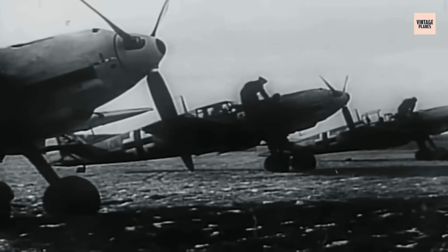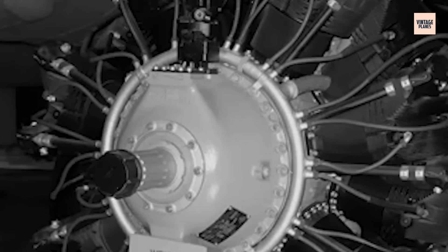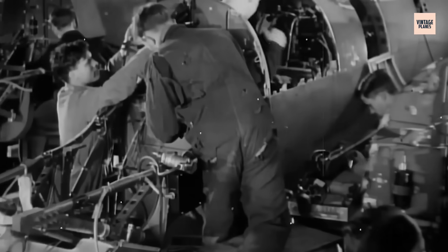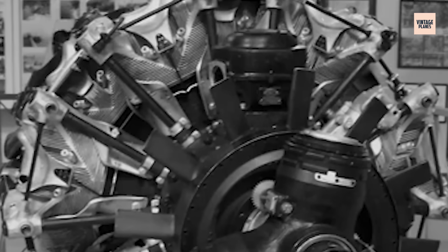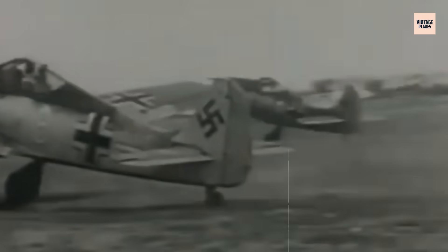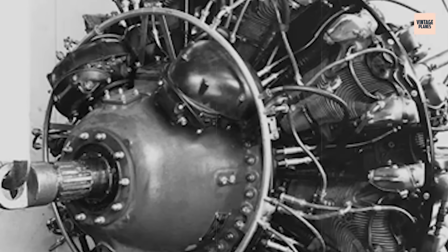The Luftwaffe demanded power, reliability, and performance that existing engines couldn't deliver. The team chose the most unconventional path possible: a 14-cylinder, two-row radial configuration. While their competitors refined inline designs, BMW engineers embraced the complexity of radial architecture. Each cylinder had to fire in perfect sequence. Cooling had to reach every cylinder equally, and the entire assembly had to withstand forces that would tear lesser engines apart.